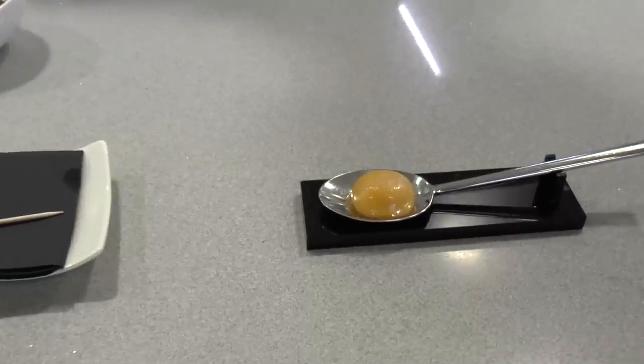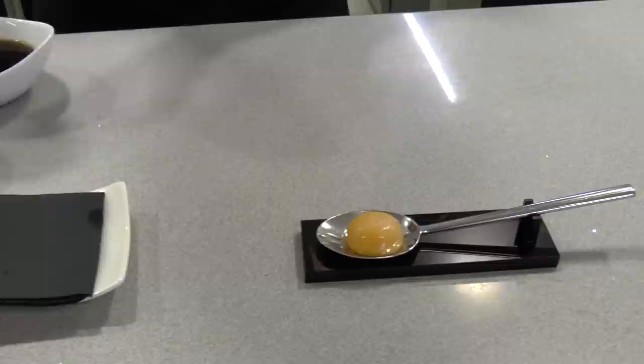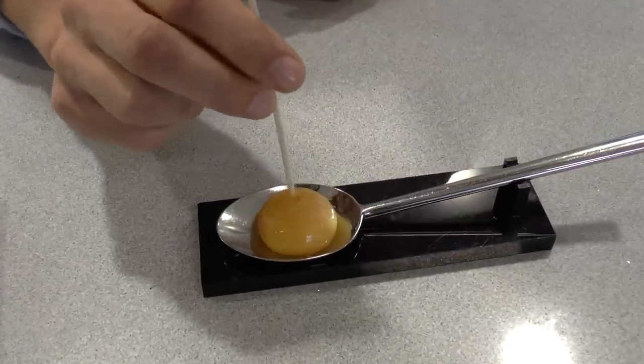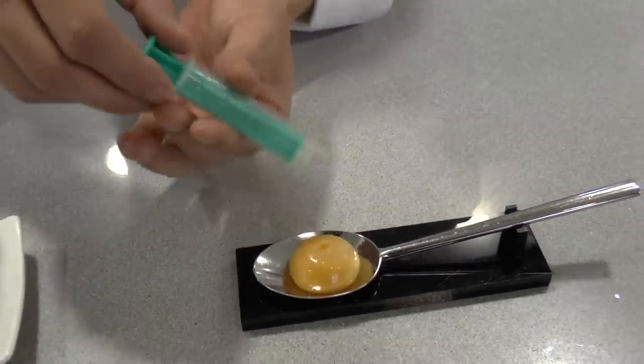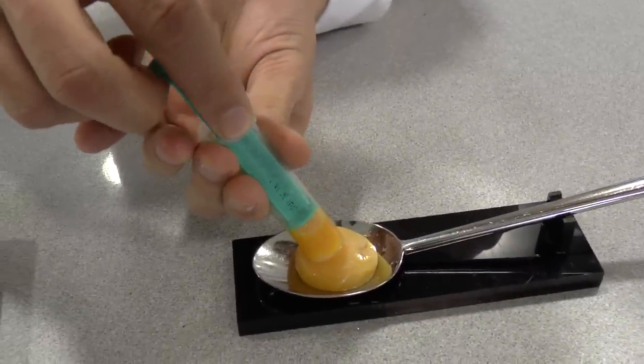We literally start with the freshest eggs from the market, which are delivered to us daily from La Rabecho. What we will prepare is a truffle egg cooked inside out. First of all, he will pierce the top of the egg yolk and extract more or less half of that egg yolk.